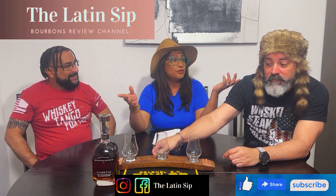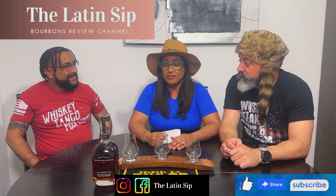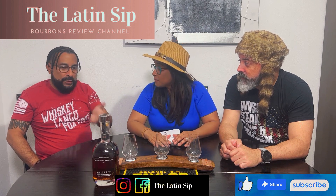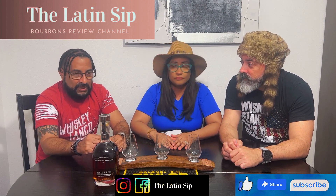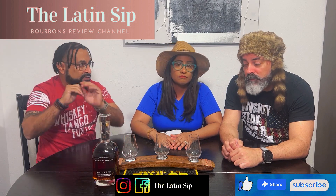Don't forget — when we went to the Woodford Reserve distillery, they have all those facilities and areas. When we were there they kind of alluded to it — they said the master collection was a special collection where some barrels were in the high part, some in the middle, some at the bottom of the warehouse. That's the collection. So here's what we got — let's try it!